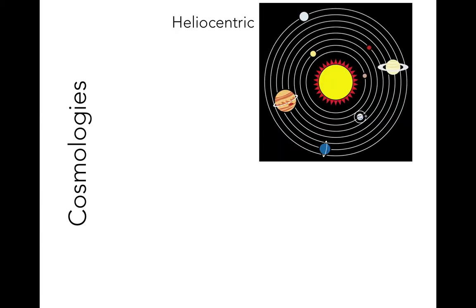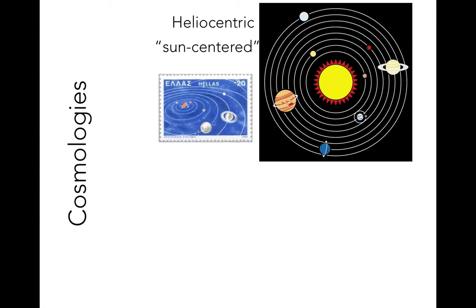Historically, cosmologies fall into two categories. Heliocentric cosmologies are those in which the Sun is the center of the solar system. The word heliocentric comes from helio, meaning sun, and centric, meaning centered. So these are sun-centered models. Heliocentric models are on record as early as the 3rd century BC, when the ancient Greek scholar Aristarchus of Samos proposed an early heliocentric model. But these models didn't reach the level of mathematical sophistication needed to explain motions in the night sky until the late 1600s, and were debated throughout the 16th and 17th century before becoming widely accepted.